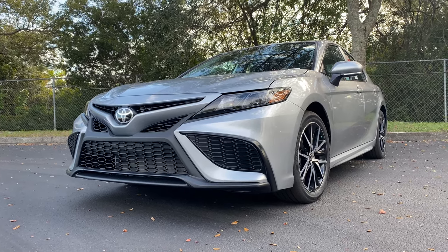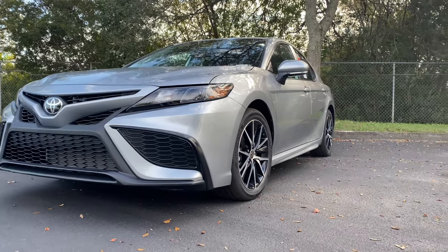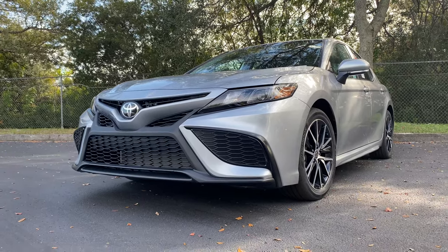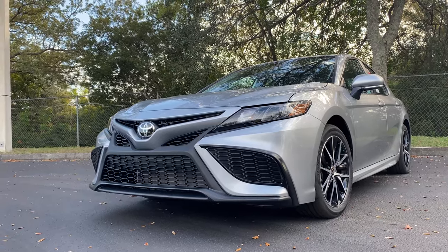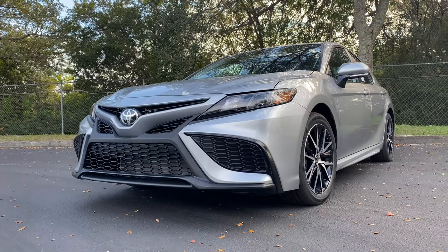This is the SE trim, which gives us the sport-tuned suspension making this a very sporty ride with relatively low-profile tires. This vehicle also comes equipped with Toyota Safety Sense 2.5, which includes a pre-collision system with pedestrian detection, dynamic radar cruise, lane tracing assist, auto high beams, road sign assist, and a star safety system.